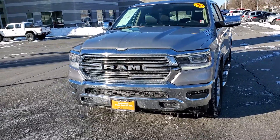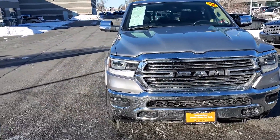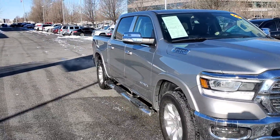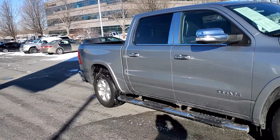Good-looking truck. Awesome color. You got factory tinted windows, step-ups.